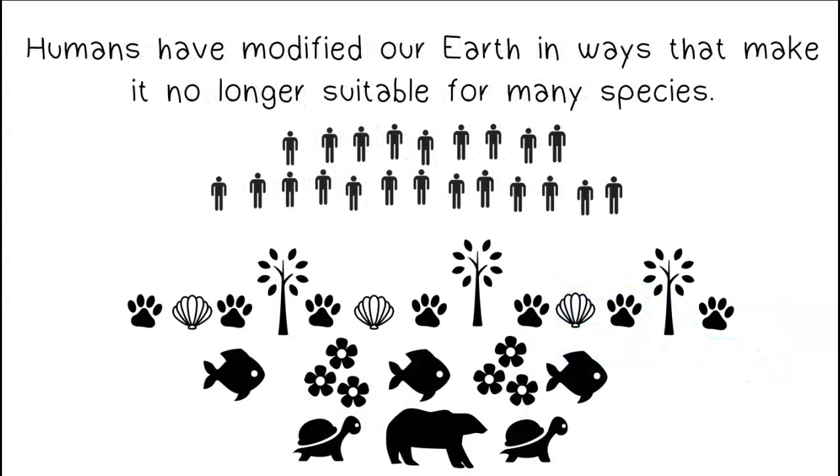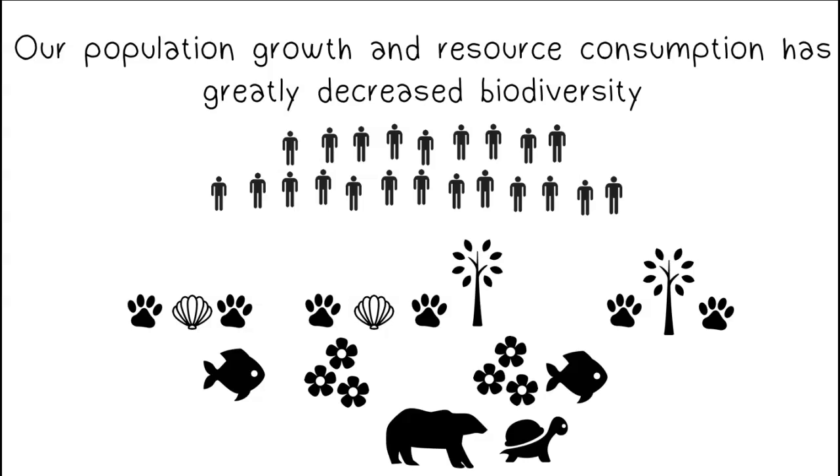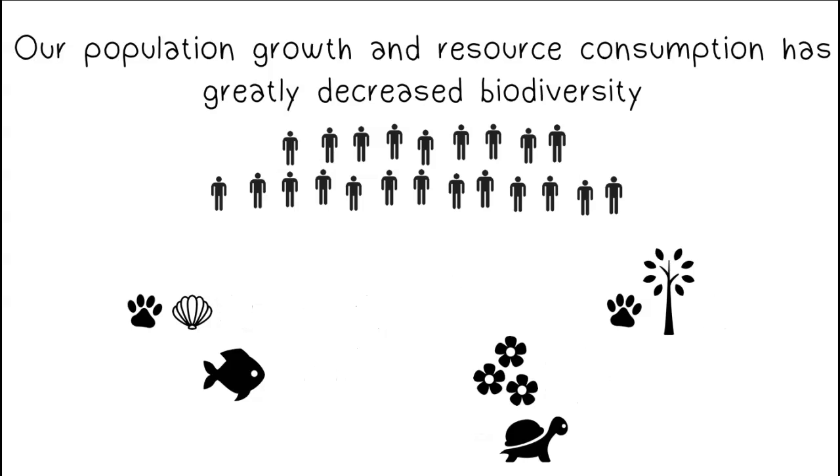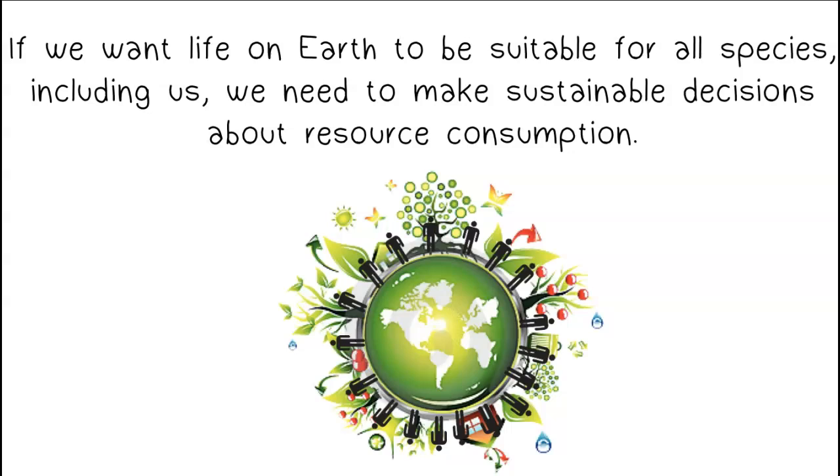Humans have modified our Earth in ways that make it no longer suitable for many species. Our population growth and resource consumption has greatly decreased biodiversity. If we want life on Earth to be suitable for all species, including us, we need to make sustainable decisions about resource consumption.